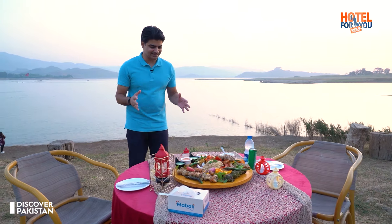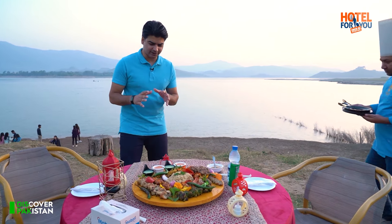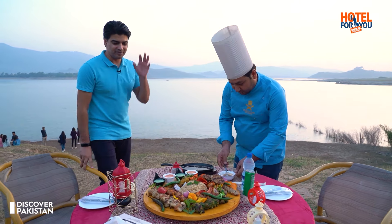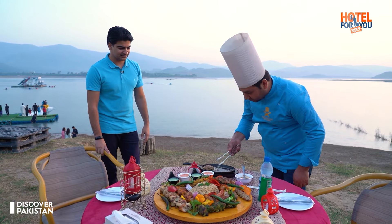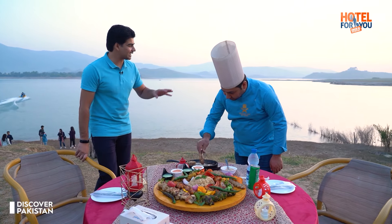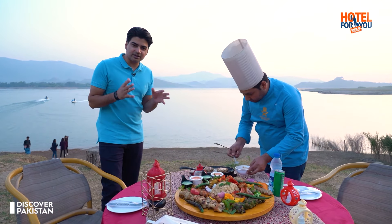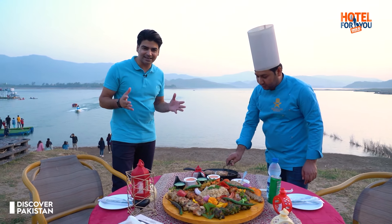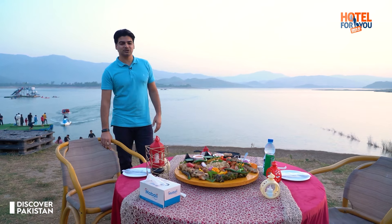Viewers, now we are going to do lunch. My barbecue platter has been provided and there are many items here. The most important thing is that you will enjoy a meal on the lake side. And the most important thing is that you are getting to enjoy the sunset with your food. If you come to Mabali Island, you can take this experience.